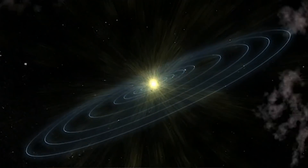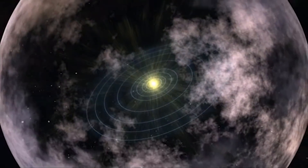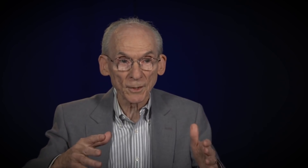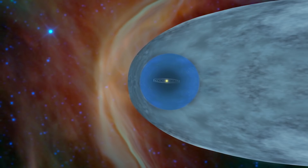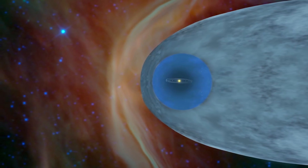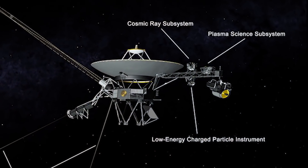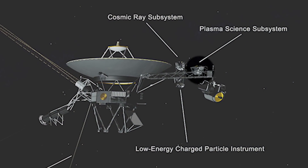The Sun creates this huge bubble of plasma — ionized material going outward at a million miles per hour — and inside the bubble most of the material and magnetic field have come from our Sun. Outside the bubble, most of the material comes from other stars that exploded 5, 10, or 15 million years ago. We have an instrument which measures the wind coming from the Sun, and we saw that there was no longer any measurable solar wind. We had left the bubble basically.